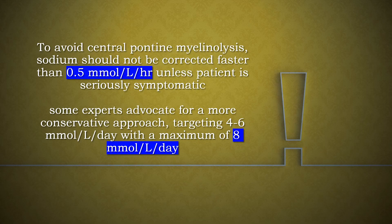To avoid central pontine myelinolysis, sodium should not be corrected faster than 0.5 millimole per liter per hour unless the patient is seriously symptomatic. Some experts advocate for a more conservative approach, targeting 4 to 6 millimole per liter per day with a maximum of 8 millimole per liter per day.